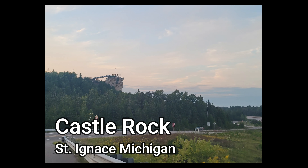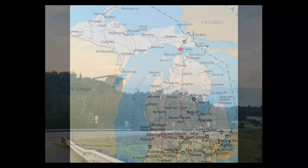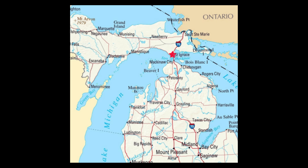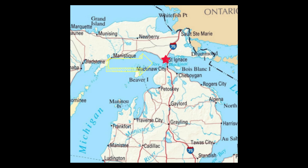Today we're visiting Castle Rock. Castle Rock is a geological limestone stack and tourist attraction located three miles north of St. Ignace, Michigan, off I-75 in Michigan's Upper Peninsula.